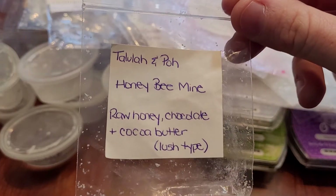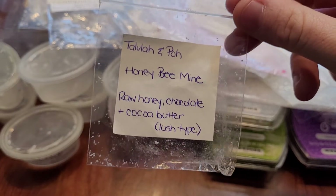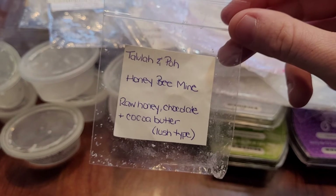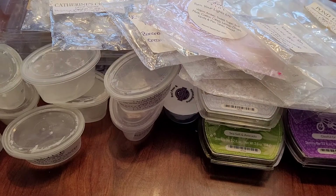Next is Honey Bee Mine from Tallulah and Poe — raw honey, chocolate, and cocoa butter. I didn't like this one. That chocolate, honey, and cocoa butter just didn't work for my nose. It only lasted about five hours and I wouldn't repurchase it. There's just something off about it.